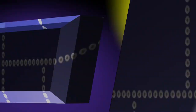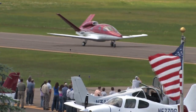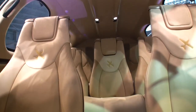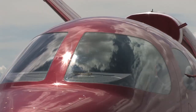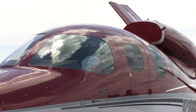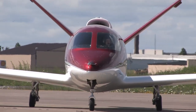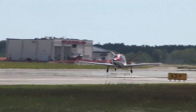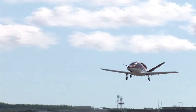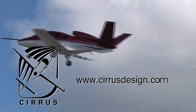Aero TV is brought to you by Cirrus Design. The Vision SJ50 single-engine personal jet offers exceptional fuel efficiency, flexible seating for up to seven, advanced avionics, and all the Cirrus safety features you expect, including the Cirrus Airframe Parachute System. With its V-tail design, the Cirrus Vision is technologically advanced, yet engineered to be simple to fly, allowing owner-pilots more lifestyle pursuits than any other personal aircraft. Learn more about the Vision SJ50 at cirrusdesign.com.